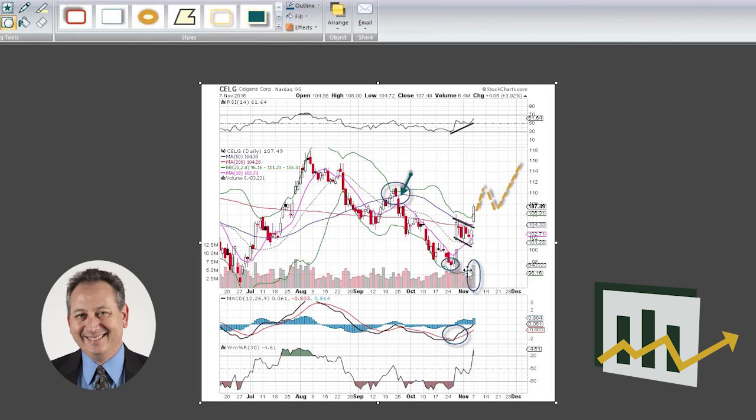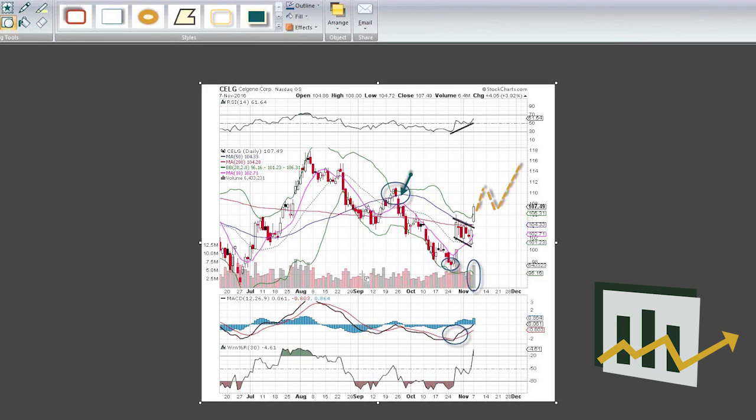We had some really strong volume right after earnings came out at the end of October. It pulled back a little bit nicely into this little channel and broke out today in a big way. Let's see a little bit more upside — we've got something to work with. That's Celgene. Thanks very much for watching everyone, and I'll see you guys next time.